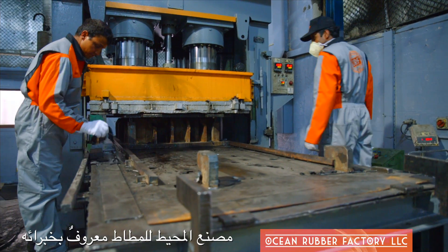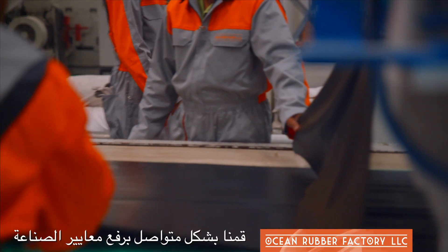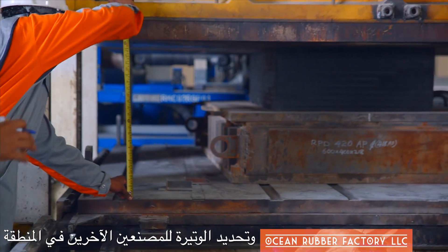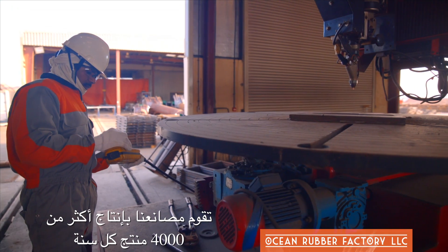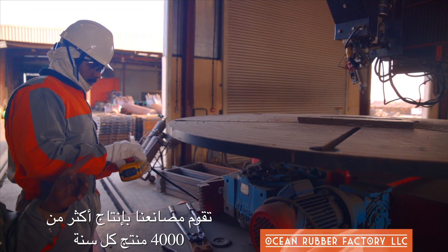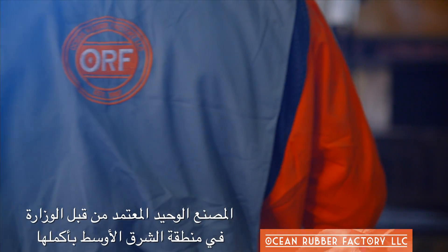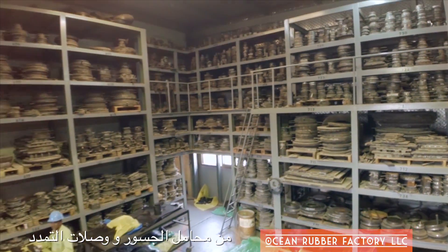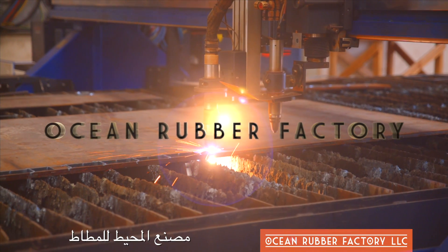Around here known as the specialists, with over 25 years of expertise we've been steadily elevating industry standards and setting the pace for others. ORF produces over 4,000 products a year, some of which make up our bridge solutions — introducing the ministry's only approved manufacturer of bridge bearings and expansion joints in the entire Middle East: ORF, or Ocean Rubber Factory.